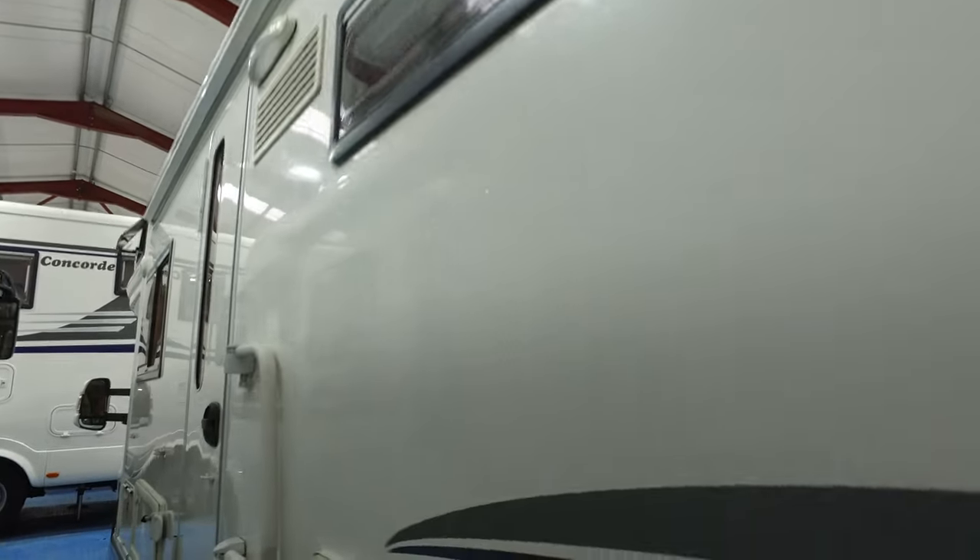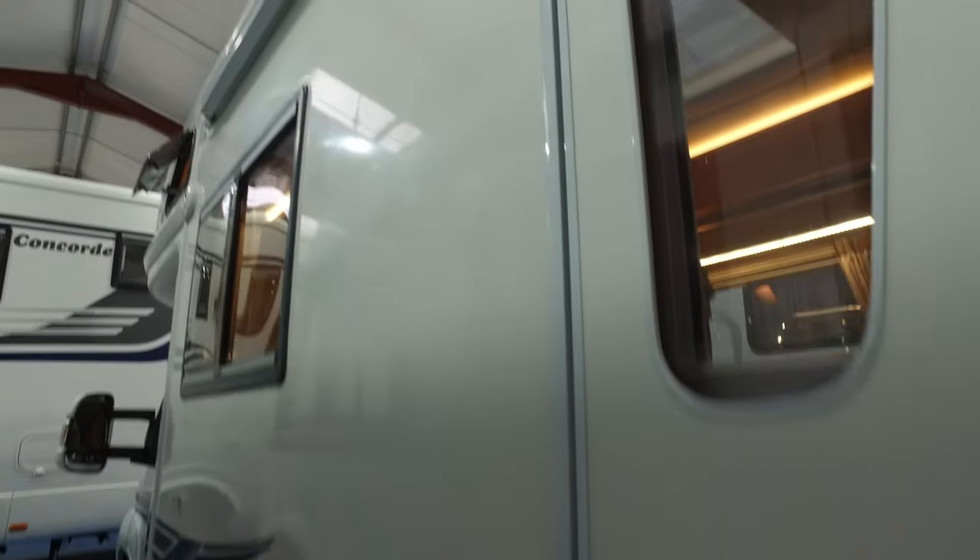There's a Fiamma additional security handle for the door which you can also use just to pull yourself up. I won't open the garage door because I haven't got the keys — they're in the key box as you'd have already seen the pictures of it. Very nice condition on this side and the other side. They don't tend to mark because they're GRP, so an awning pole or something like that would just bounce off.